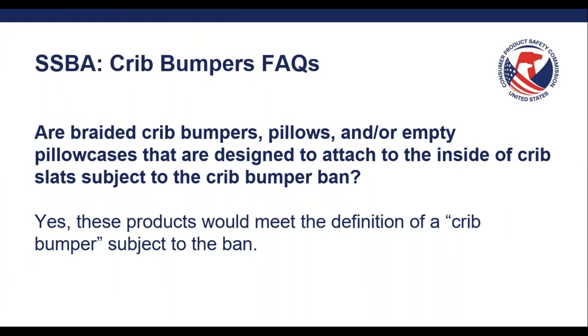Are braided crib bumpers, pillows, and empty pillowcases that are designed to attach to the inside of crib slats subject to the crib bumper ban? The answer is yes. These types of products are subject to the crib bumper ban.